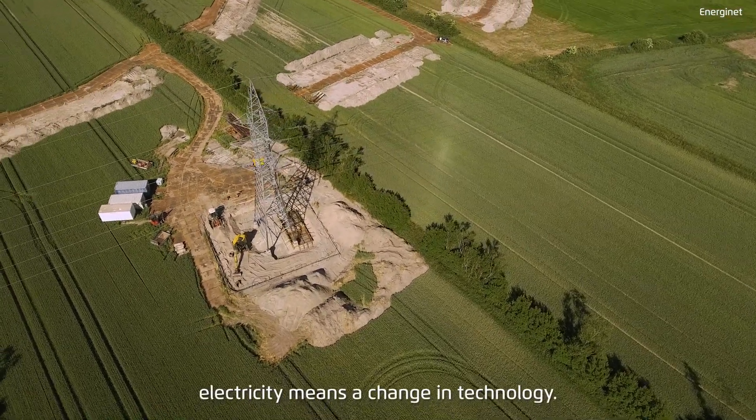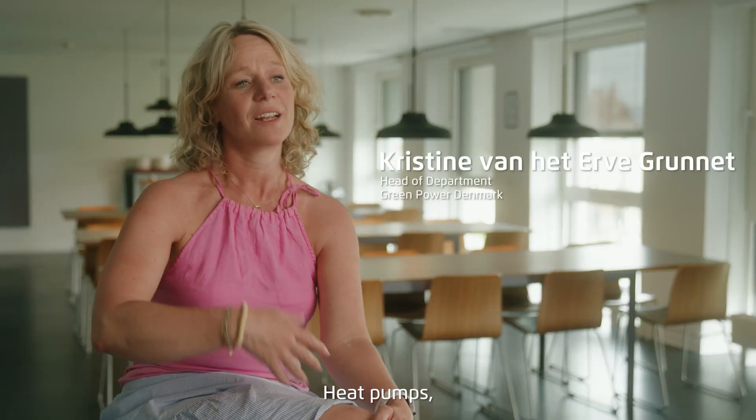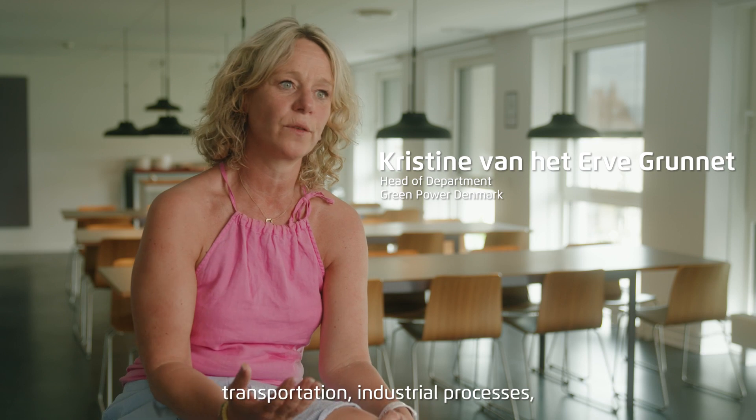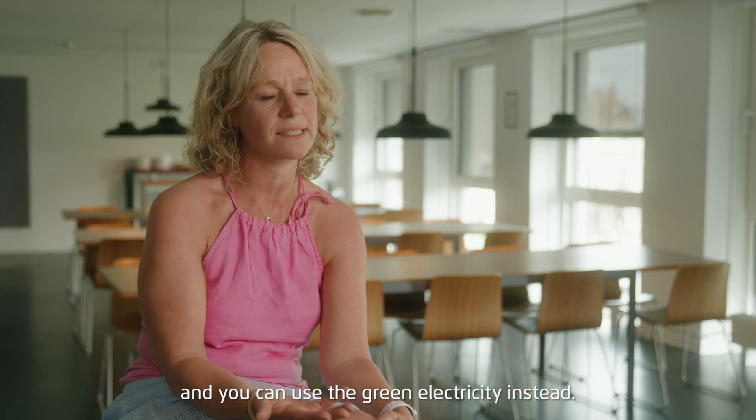To be able to use the green electricity means a change in technology — heat pumps, transportation, industrial processes, where you get rid of fossil fuels and you can use the green electricity instead.